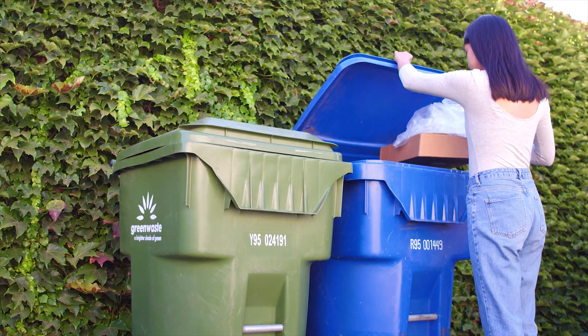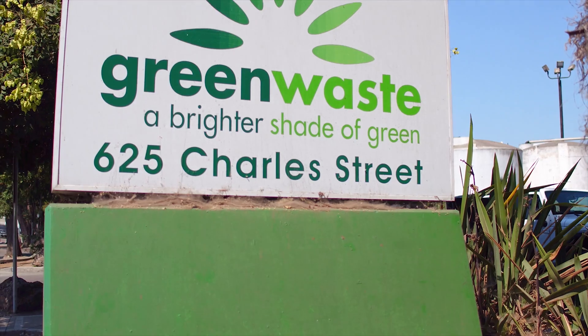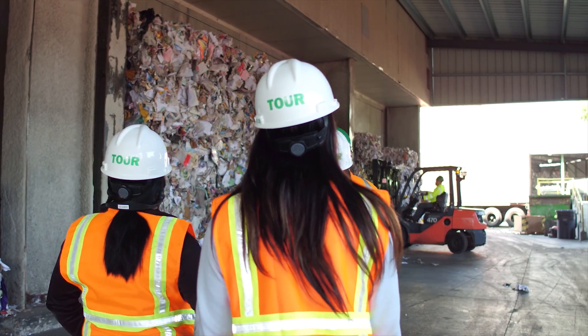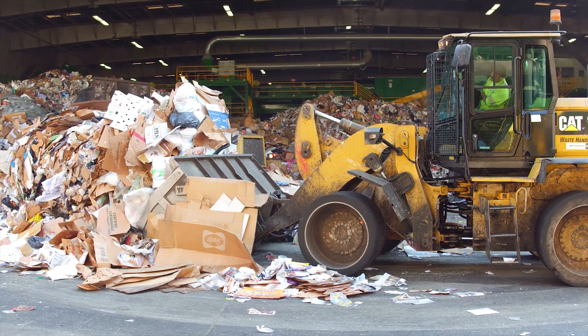You're probably here to find out what happens to recyclables after you set them out for collection. Welcome to the Green Waste Recovery Material Recovery Facility. Today we'll go over what it is we do here at the Material Recovery Facility, or MRF for short.